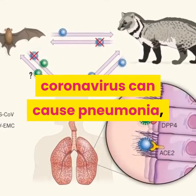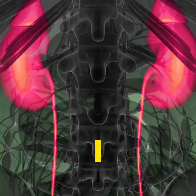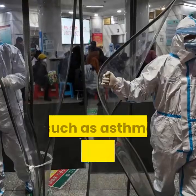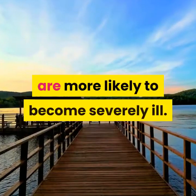In more severe cases, coronavirus can cause pneumonia, severe acute respiratory syndrome, multiple organ failure, and even death. Older people and people with pre-existing medical conditions such as asthma, diabetes, and heart disease are more likely to become severely ill.